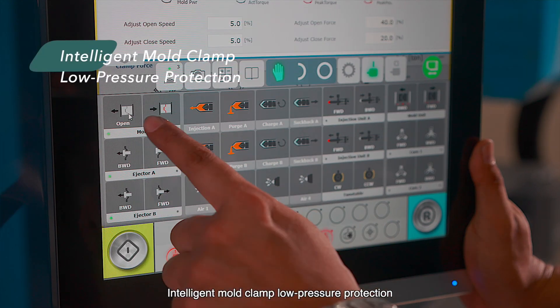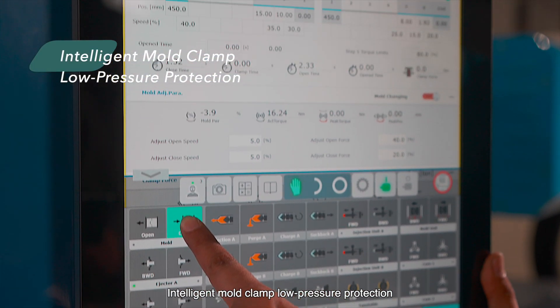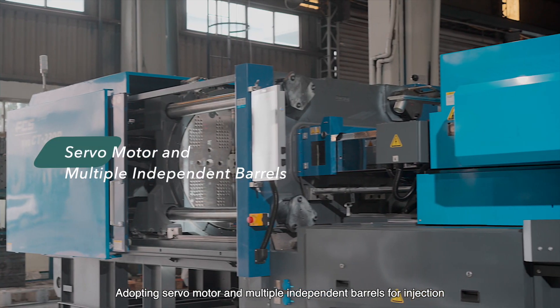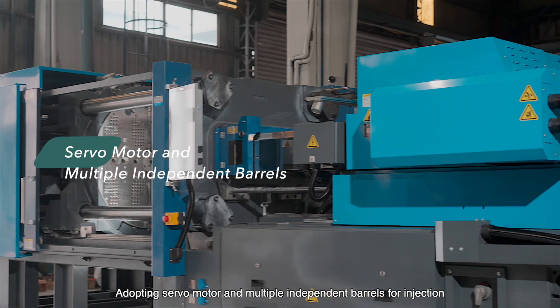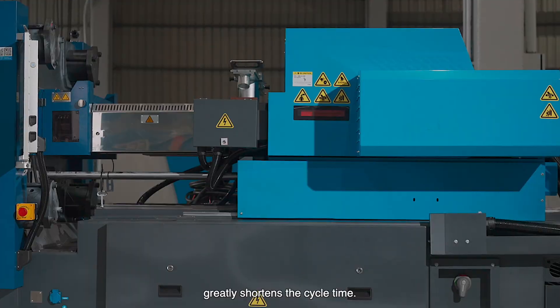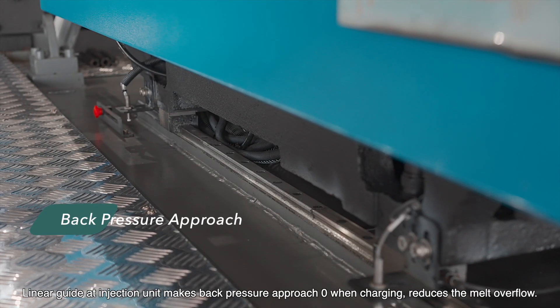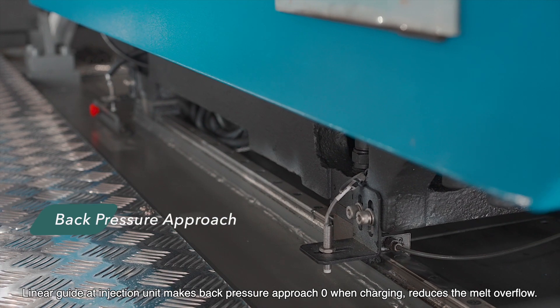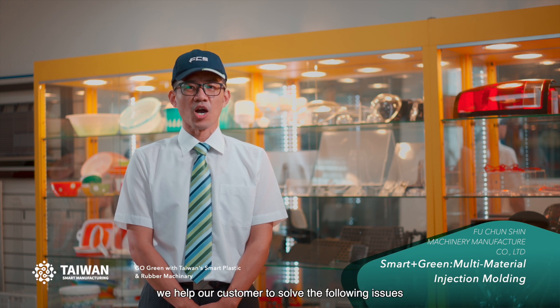Intelligent mold clamp low pressure protection reduces the risk of mold crash. Adopting servo motors and multiple independent barrels for injection greatly shortens the cycle time. The linear guide at the injection unit makes back pressure approach zero when charging, reducing melt overflow. With our multi-component injection molding machine, we help our customers to solve the following issues.